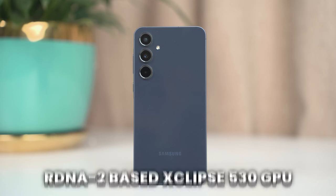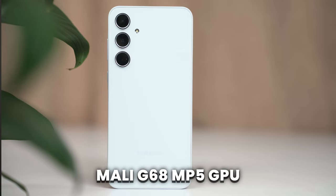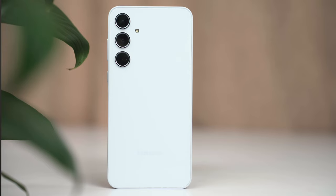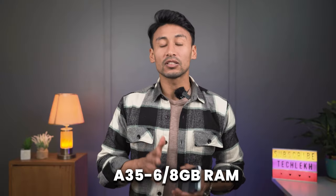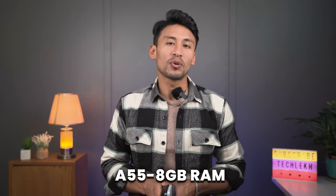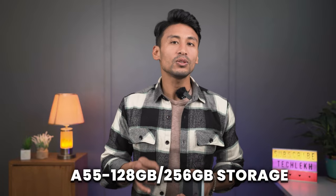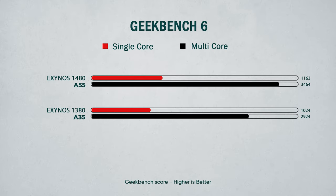The GPU is also different — the Exynos 1480 uses AMD's RDNA2-based Xclipse 530 GPU, whereas the A35 uses a Mali-G68 MP5 GPU. The A35 comes with 6GB or 8GB of RAM and 128GB or 256GB of UFS storage. Likewise, the A55 comes with 8GB of RAM by default and has 128GB or 256GB of UFS storage.